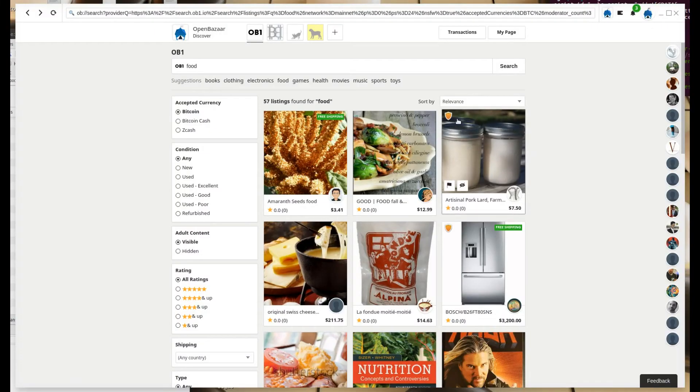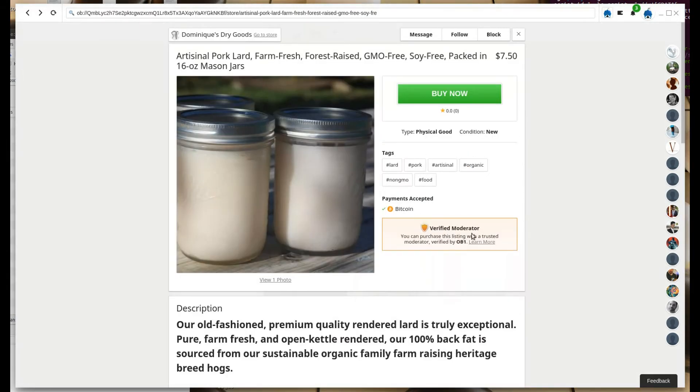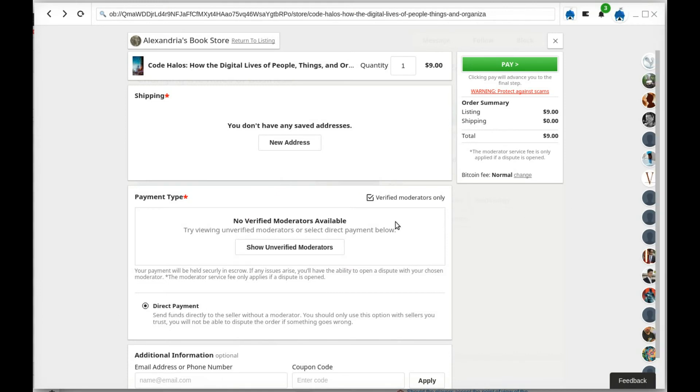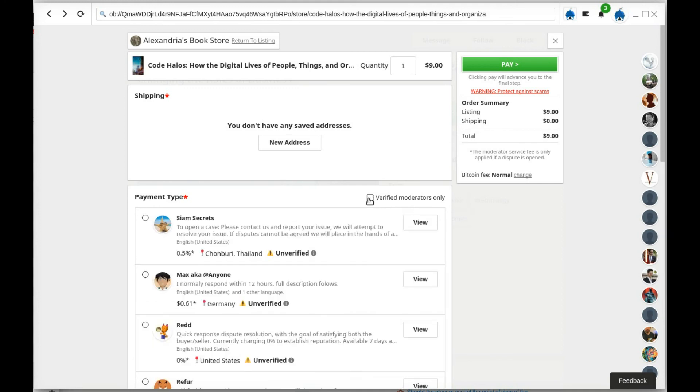So let me quickly show you what this looks like. When looking through listings, stores that have chosen verified moderators will have a badge displayed. If you visit a store with verified moderators, it will show them in the checkout flow. If the store doesn't have any verified moderators, you won't see the unverified moderators unless you uncheck this box first.